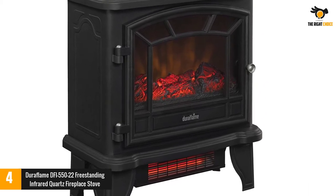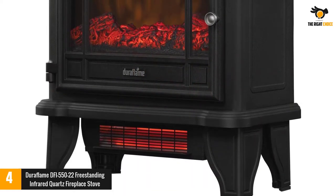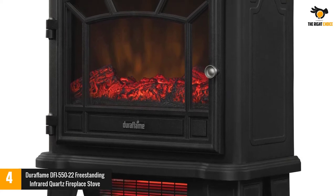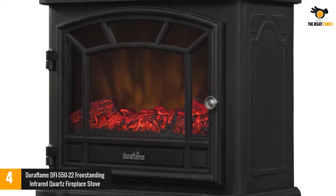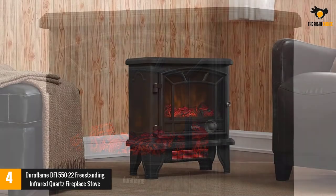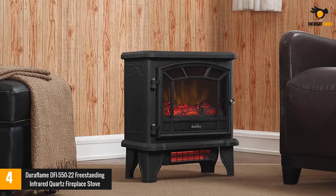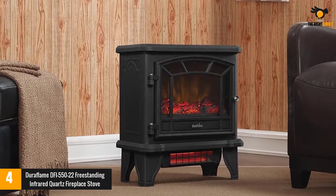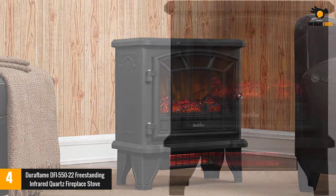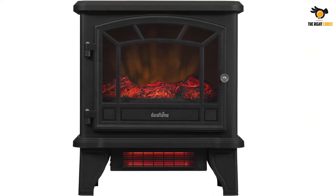Duraflame also features 1,500 watts of power and an astounding 5,200 BTUs of outstanding heat output, which can rapidly distribute heat throughout medium-sized spaces at an affordable price. Our review found this Duraflame infrared heater to be one of the top on the market. We were pleasantly surprised by how much heat it produces and how well it distributes heat, including in spaces with high ceilings, and we found it to be a reasonably good value at its price point.